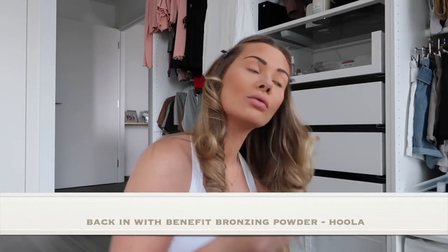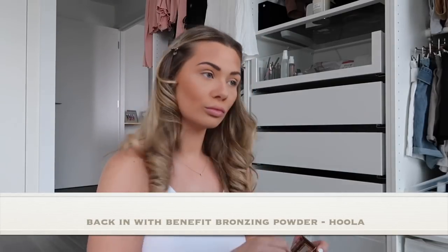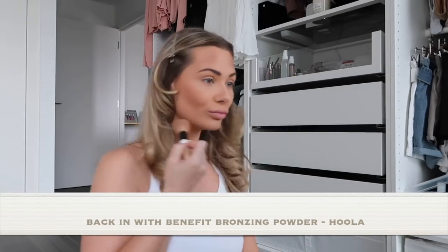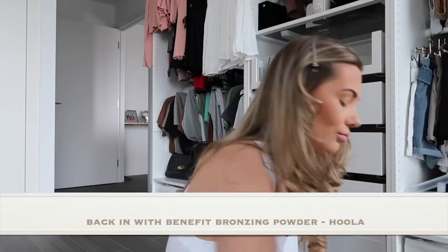Just to add a little bit more definition to my face, I'll go back in with the Benefit Bronzing Powder in Hoola using the same Bobbi Brown brush as before. I don't really use too much powder at this point because there's already some left on the brush, but it just makes me feel better to use it.